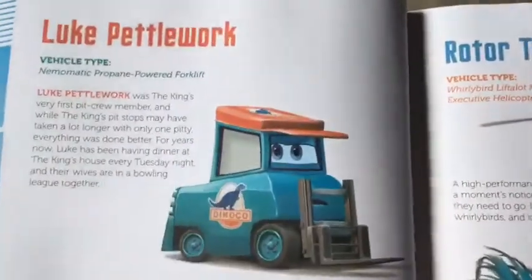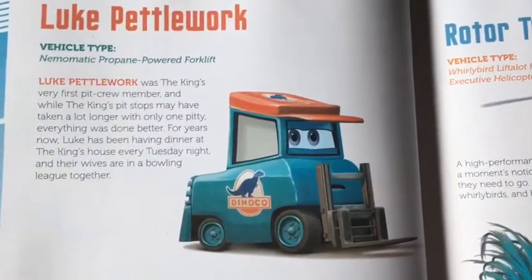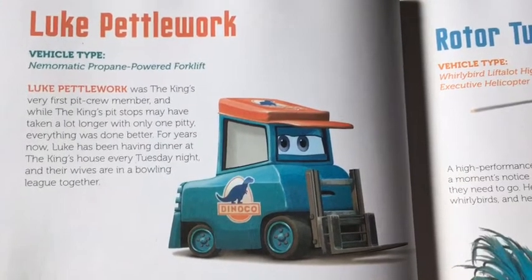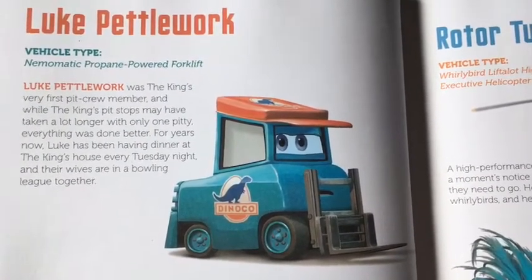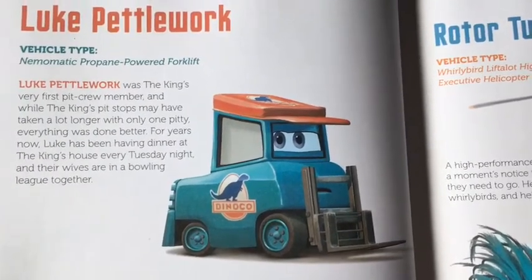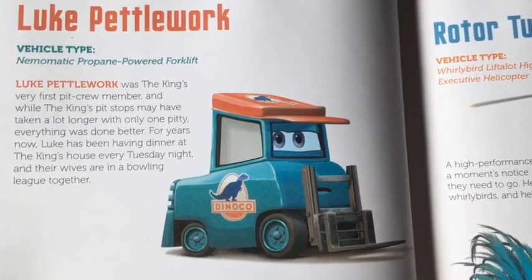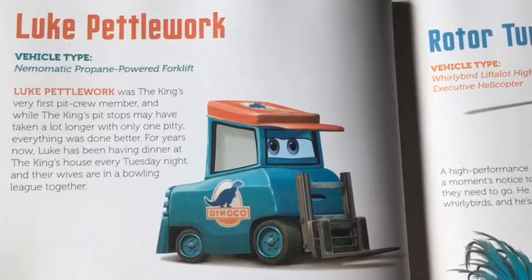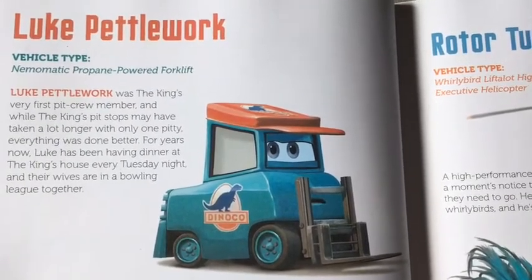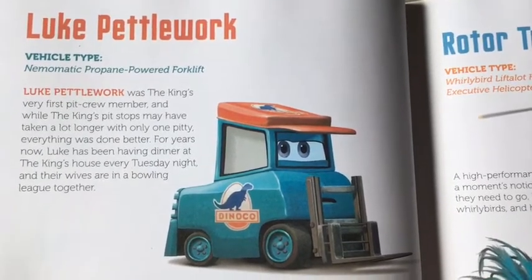On this page we will be reading about Luke Pedalwork. His vehicle type is a Nemo-matic propane-powered forklift. Luke Pedalwork was the King's very first pit crew member, and while the King's pit stops may have taken a lot longer with only one pit crew member, everything was done better. For years now, Luke has been having dinner at the King's house every Tuesday night, and their wives are in a bowling league together.